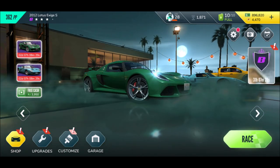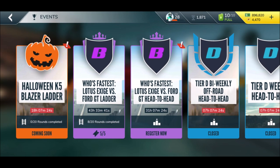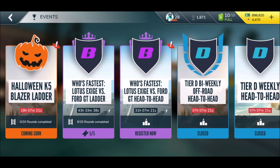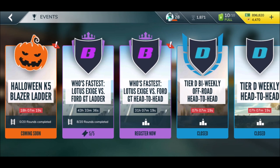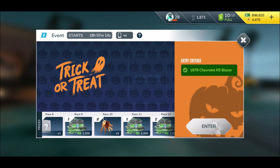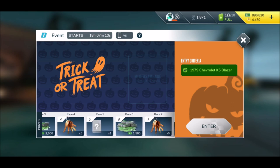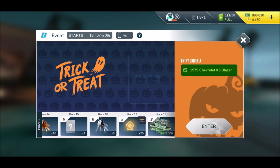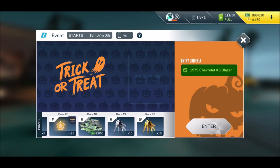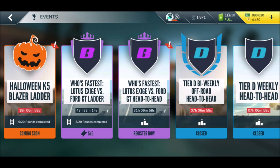Did you open any of those beautiful new custom crates? And are you excited for the Halloween K5 Blazer ladder event? We still have some secret parts, fusion credits for Chevrolet, a couple of gold keys and silver keys — I'm definitely very excited about those. I hope you enjoyed today's episode of Rebel Racing. I wish you a pleasant day, bye bye!